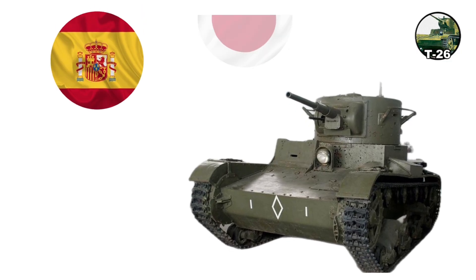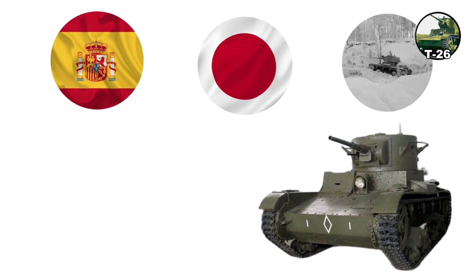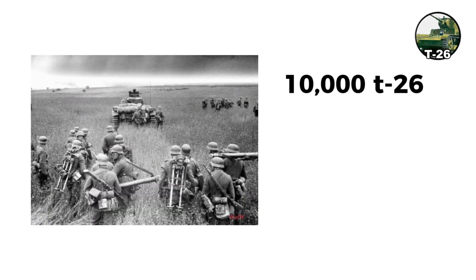The T-26 fought in Spain, border conflicts with Japan, and the Winter War, where its thin armor proved vulnerable. By Operation Barbarossa, around 10,000 T-26s comprised roughly 40% of tanks in the European USSR.